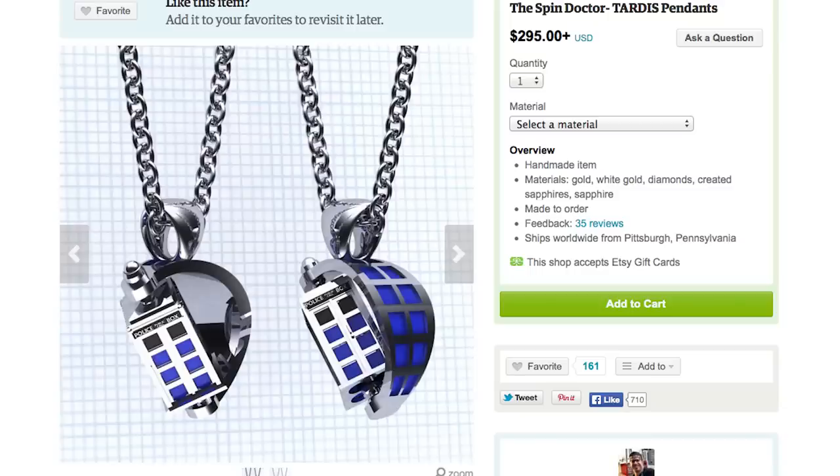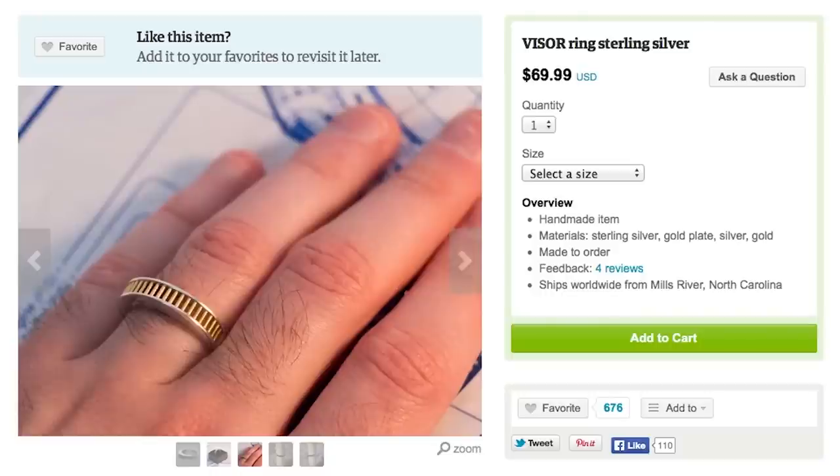This isn't game related, but Doctor Who cares because this TARDIS necklace will leave the ladies weeping. Also see how cool it is when you have a Geordi LaForge visor ring from Star Trek: The Next Generation.